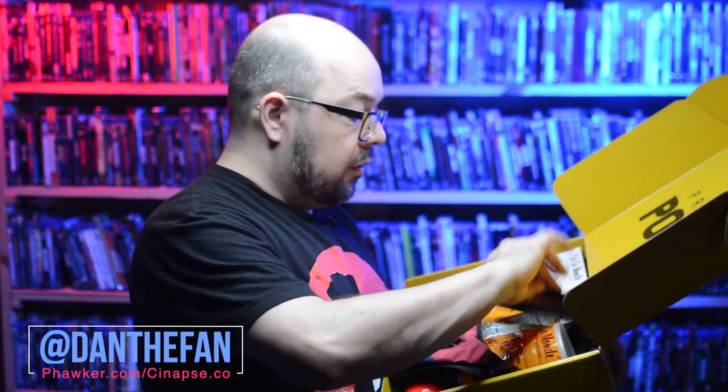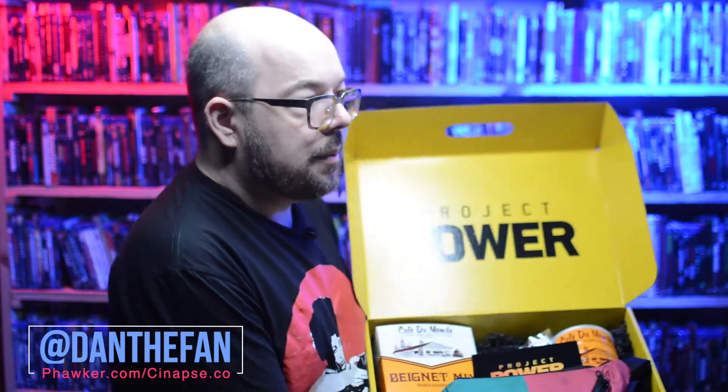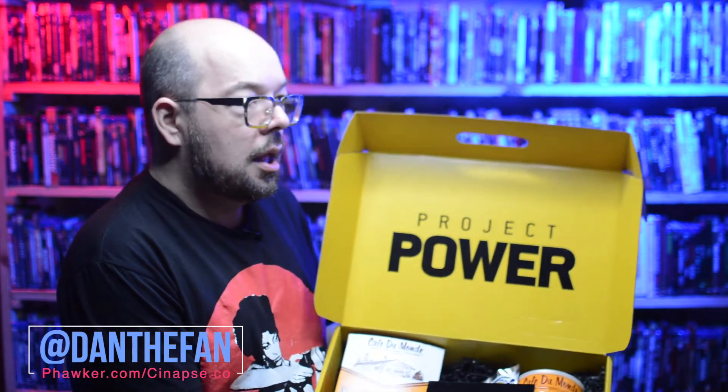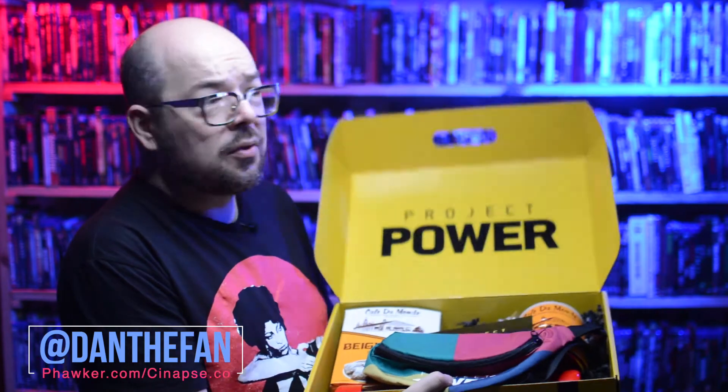Wow. So there's quite a bit of goodies in here. You can see it's got the Project Power logo and some goodies. We're going to go through these goodies one by one, but first we should read the card, because you should always read the card first.